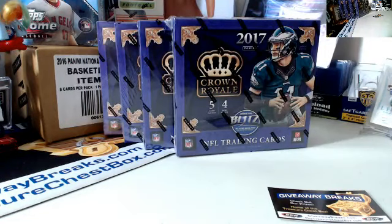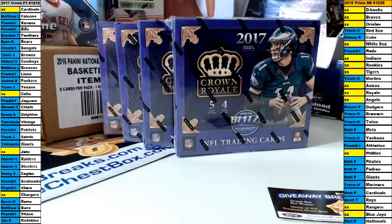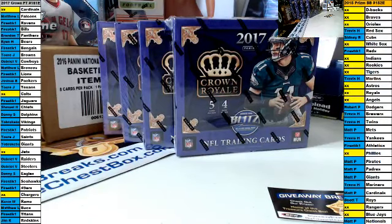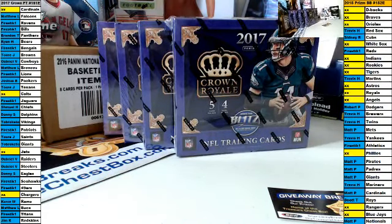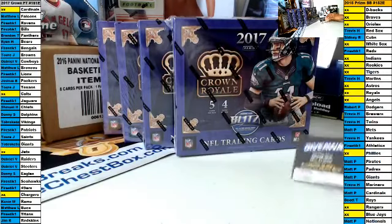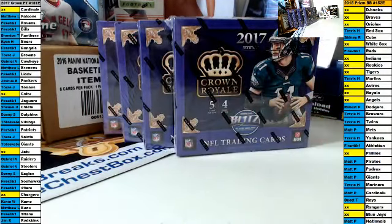Welcome to Giveaway Breaks. This is break number 151E. It is four boxes of 2017 Panini Crown Royale Retail. Basically what you bid on was a business card — just being an eBay break, you bid on a business card. This is the business card you will get. If you paid on time, which everybody did, thank you so much.